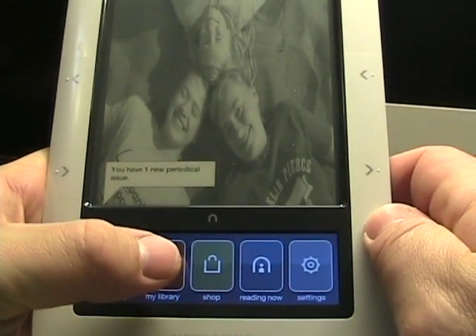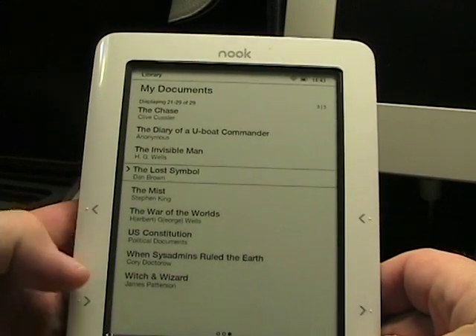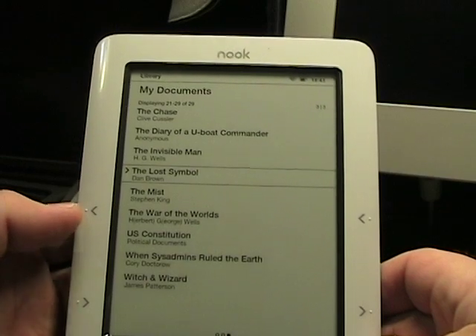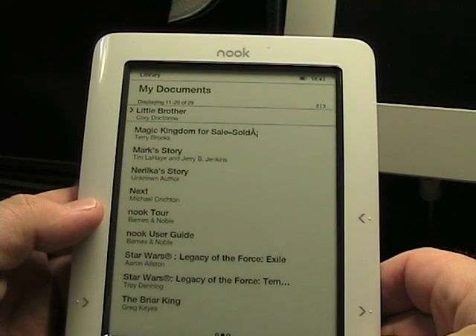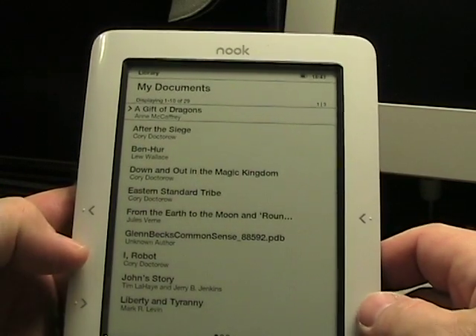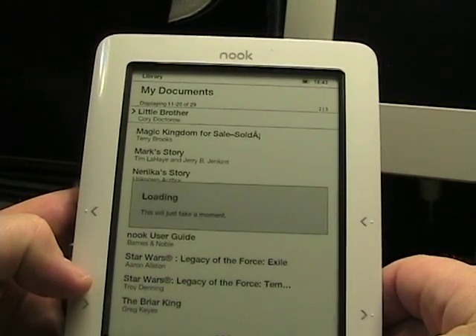Let me jump into My Library. Up top you can see there's My Documents, and a lot of these are books I bought either through eReader or FictionWise, and some other things like that. Some of these titles used to be a bit messed up, and all of those are now fixed in this latest firmware.